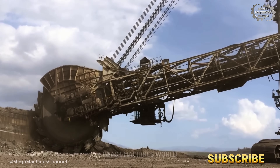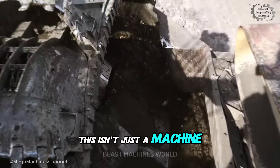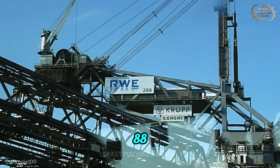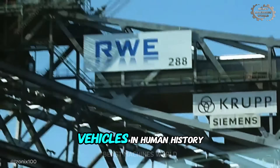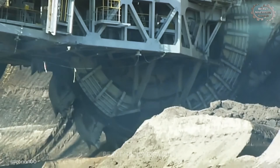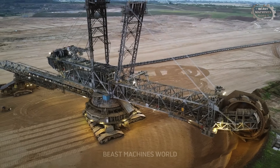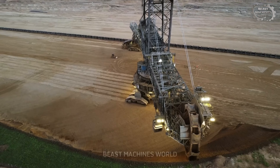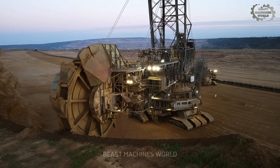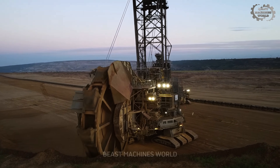First, meet a creature so large it has its own weather system. This isn't just a machine, it's a mobile geological event. This is the Bagger 288, one of the largest land vehicles in human history. Its mission isn't to dig deep, but to shave the very surface of the earth, layer by layer, relentlessly clearing away the overburden to expose the valuable coal seams beneath.